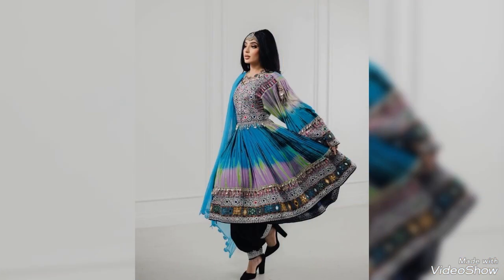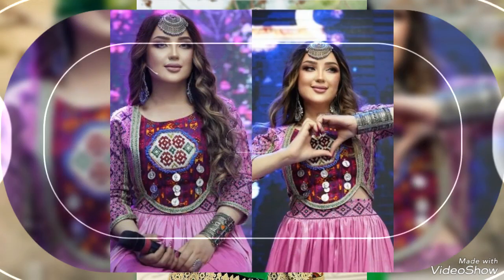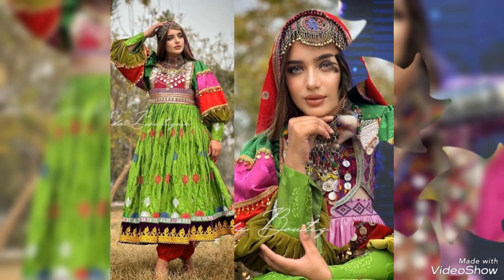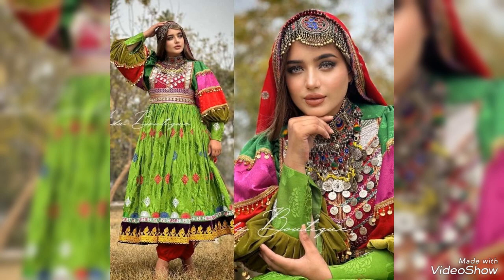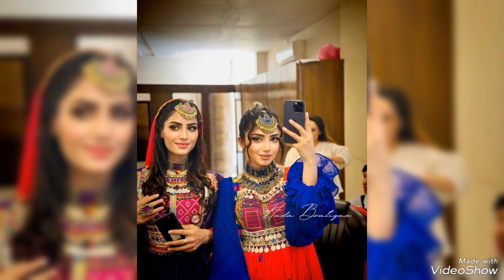With the frock designs you can carry on, and with the neck and necklace which you can see — very awesome designs. Afghani style frocks have very bright colors; color combinations are very good and you can enhance your look.